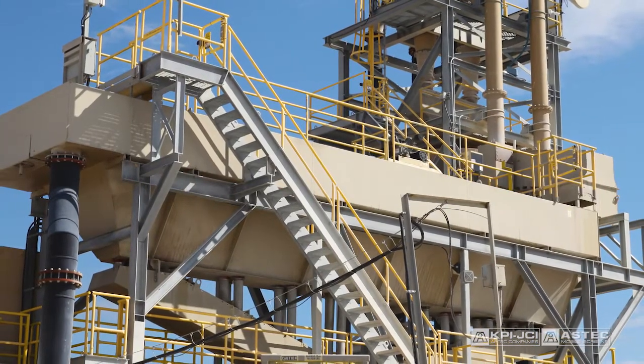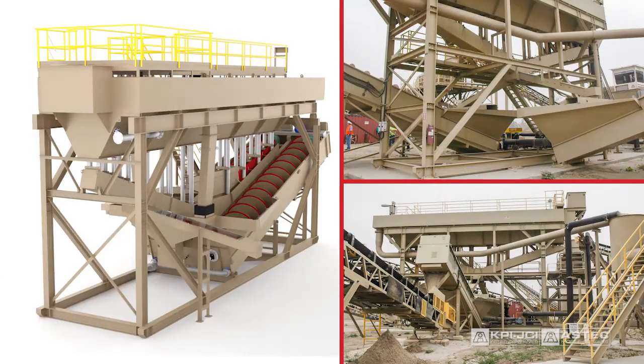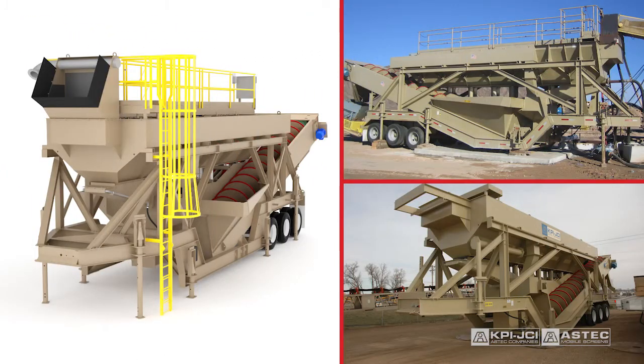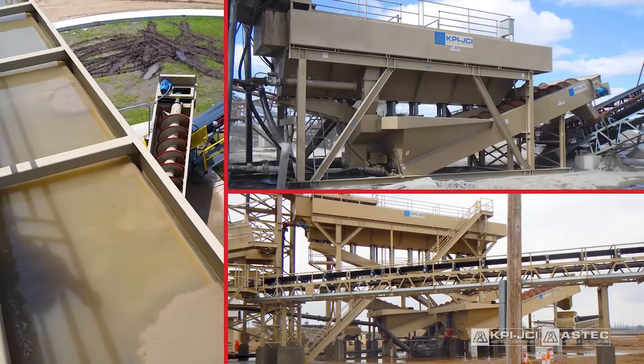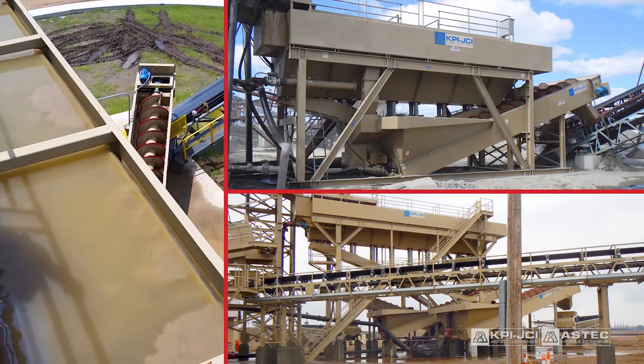The Colbert Pioneer classifying tank is available in stationary, semi-portable, and portable configurations. Pair the classifying tank with a fine material washer to clean and dewater fine aggregates.